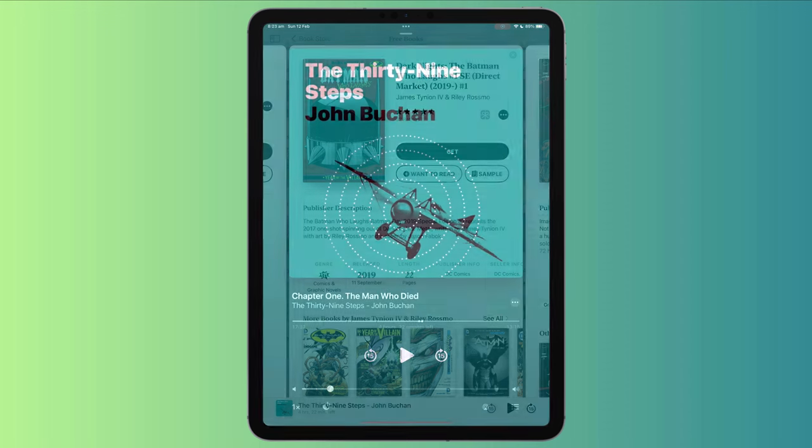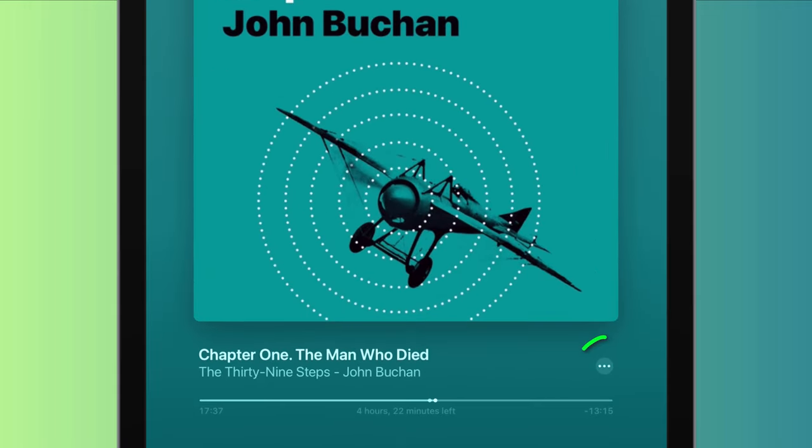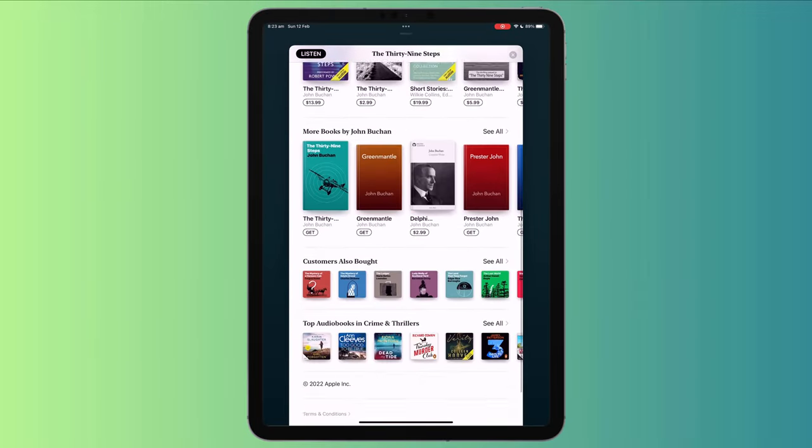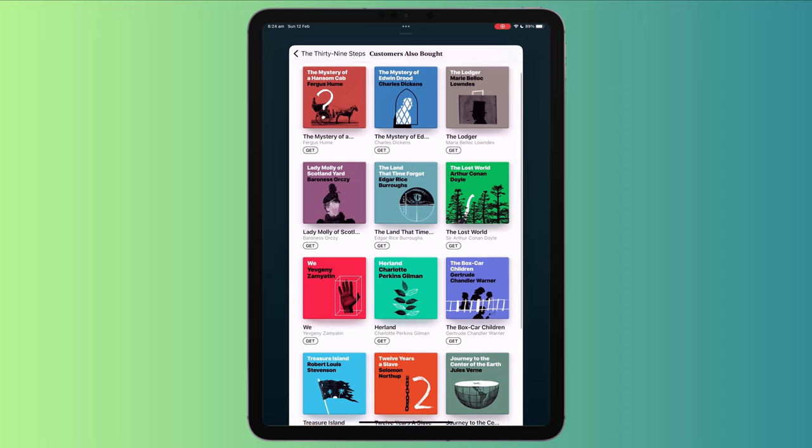I'm currently listening to The 39 Steps by John Buchan. When I'm finished, if I click on this menu and choose View in Store, it will take me to other free audiobooks that I might be interested in.